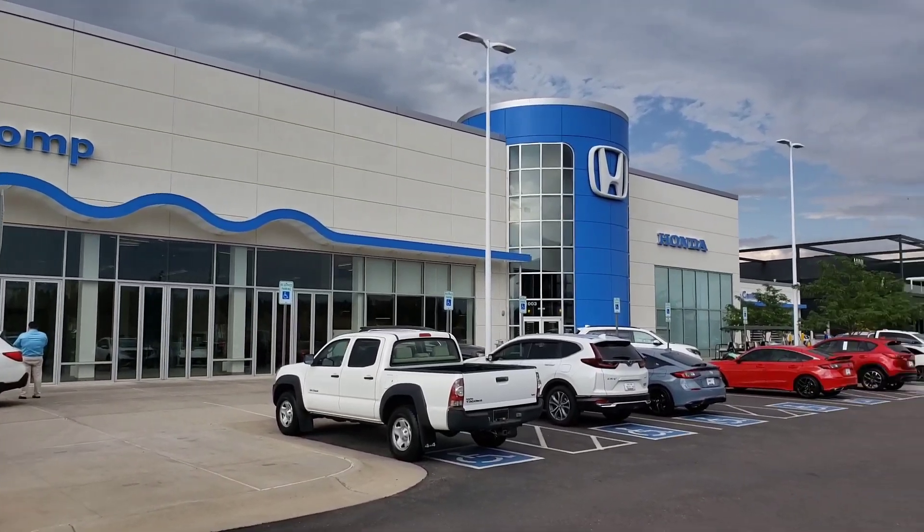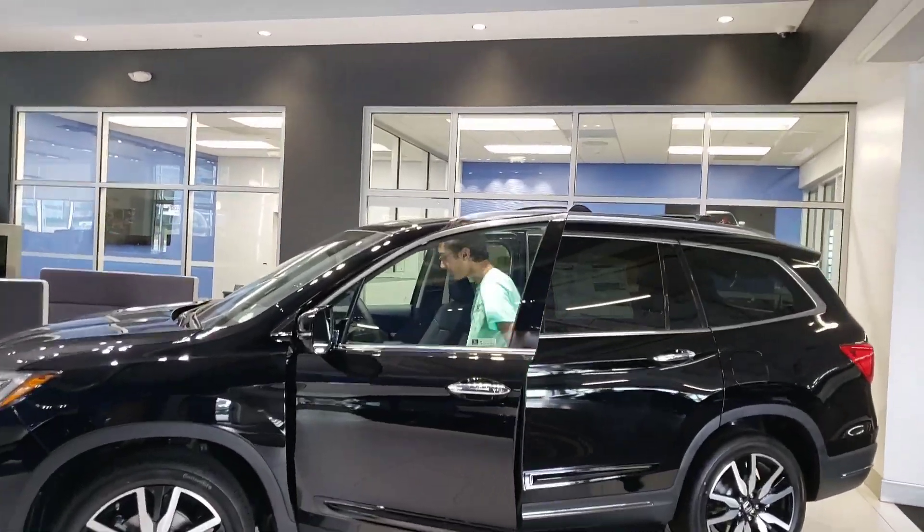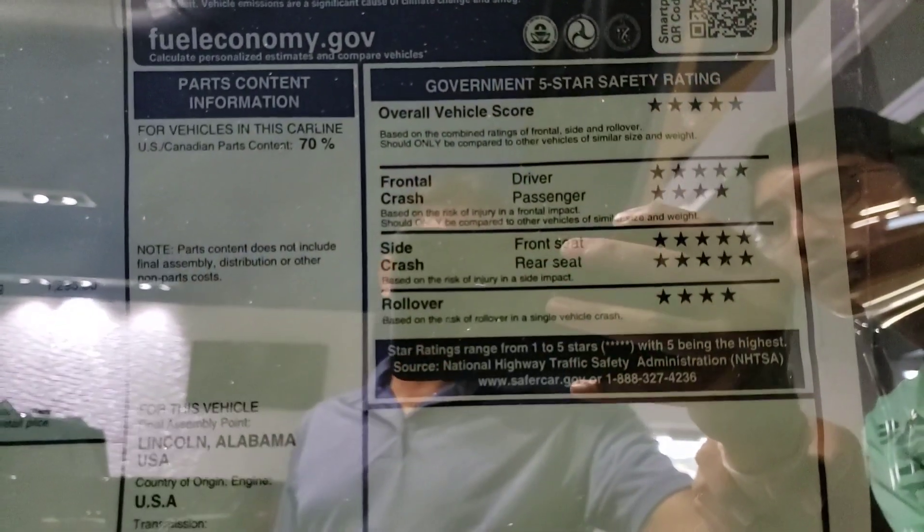In America, the Honda Car Showroom is seen in the showroom. The Honda Pilot has about 37% — this is the 2022 Honda Pilot. The government has a safety rating of 5 stars.